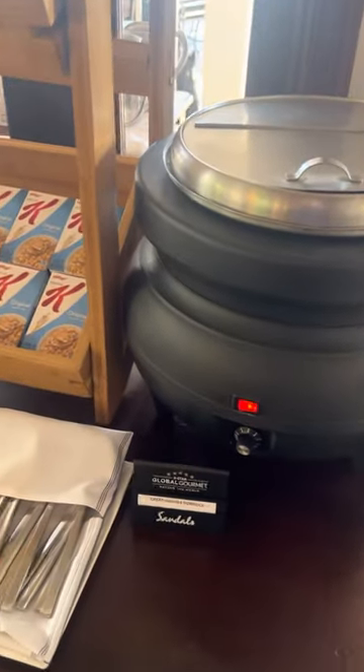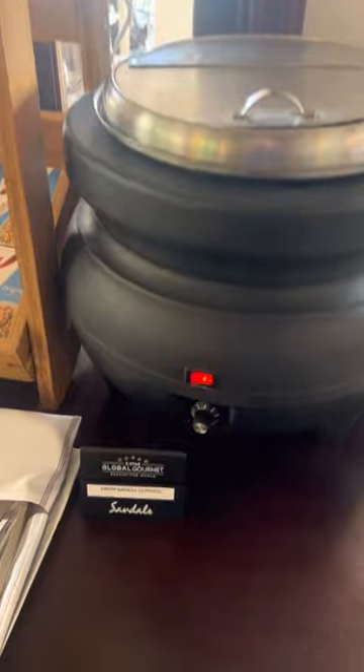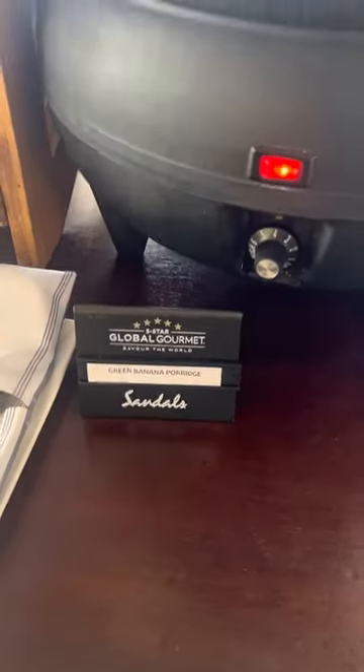For breakfast in the mornings we've got a whole buffet. This is a green banana porridge — they have a different porridge every day.